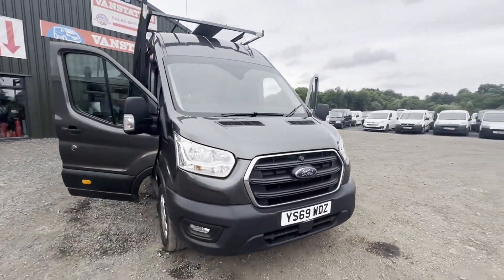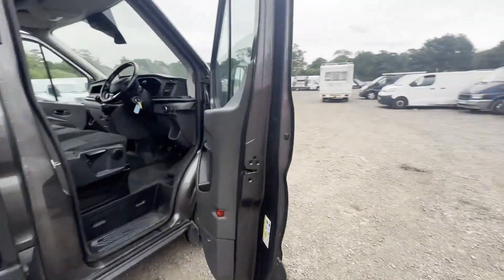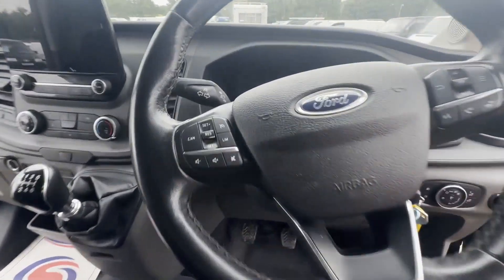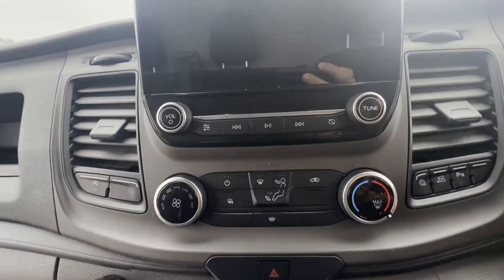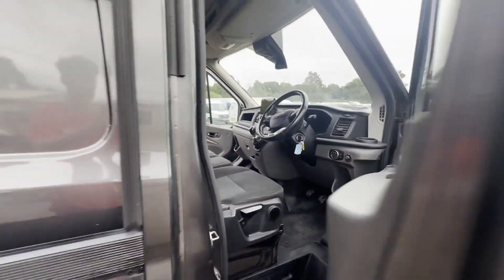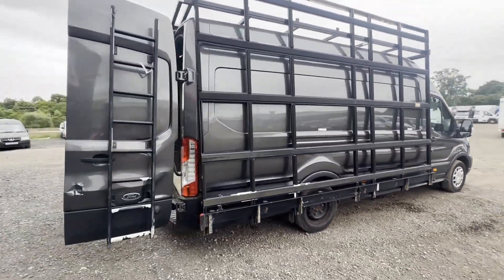2024 Ford Transit 2.0 TDCi 130ps, 350 L2H2 Trend, rear wheel drive, window glazing van, VAT included. Absolute bargain — body color gray panel van, mileage 98,680, MOT the 12th of January 2025, engine 1996cc 2.0 EcoBlue.